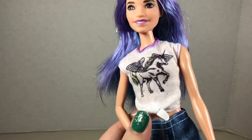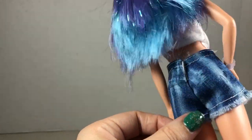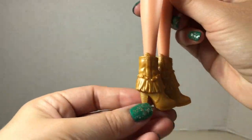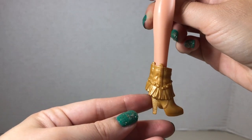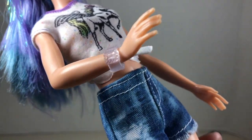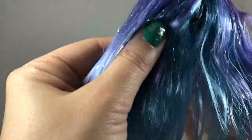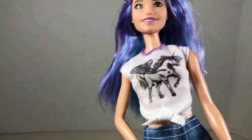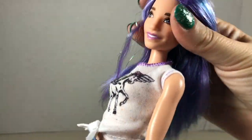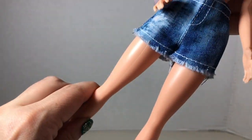She comes wearing this adorable unicorn Pegasus shirt that velcros in the back. She's wearing little jean shorts — printing on the shorts appears on both sides — and they velcro in the back. She's wearing these goldish-brown boots with a fringe detail and this cool clear wristband. Her hair is shades of lavender and almost periwinkle blue with some tinsel.